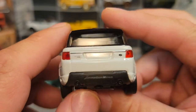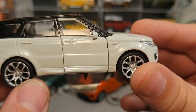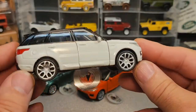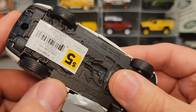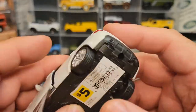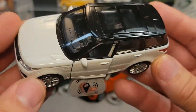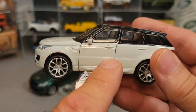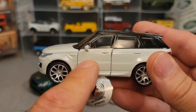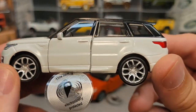Once again, just a quality product for $5. This is what, 1:43rd scale thereabouts — the thing never does tell us the actual scale on the packaging. A lot of times like Walgreens or similar stores they'll have them for $5.99 or two for $10. But for the Wellies, they sometimes have them there as well.